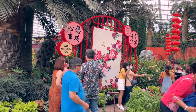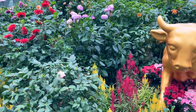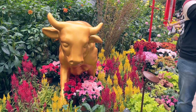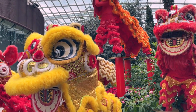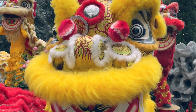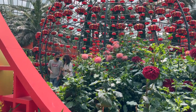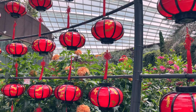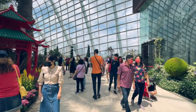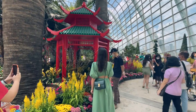As it is the Chinese New Year season, there are a lot of Chinese New Year related decorations. Then I saw this red lantern statue but to be honest the light is kind of creepy.